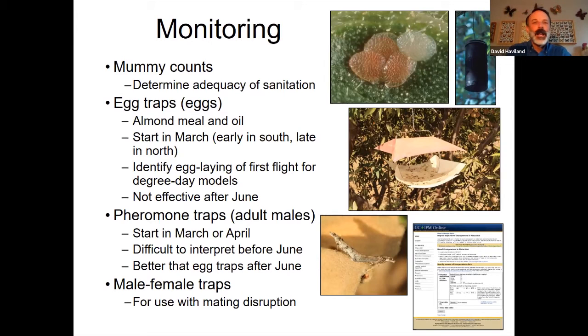The last topic is monitoring. Mummy counts can help you know how good your sanitation was. Then there are egg traps, pheromone traps, and PPO traps — also attracted to females, used in mating disruption. Different traps have different purposes and different value within an IPM program. I'm going to show another video that goes through the different traps, how they work, and what they're used for, and that'll pretty much wrap up my presentation.